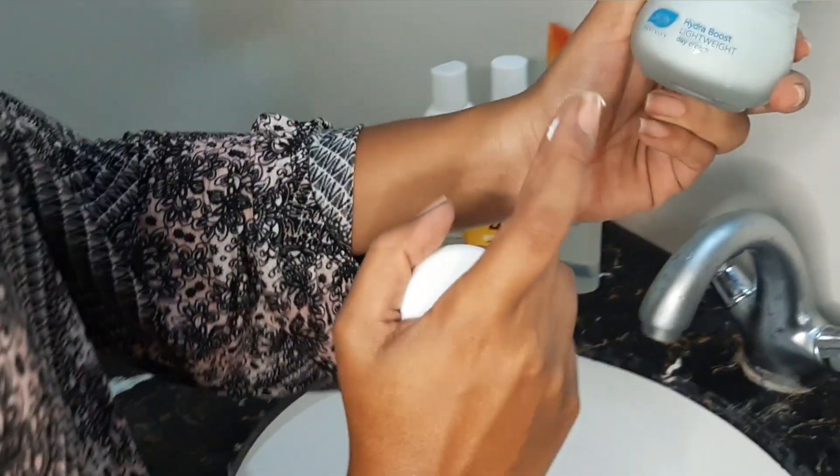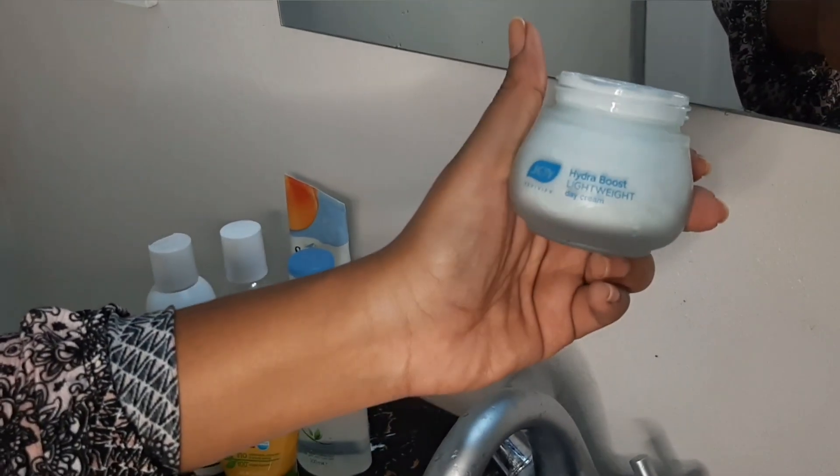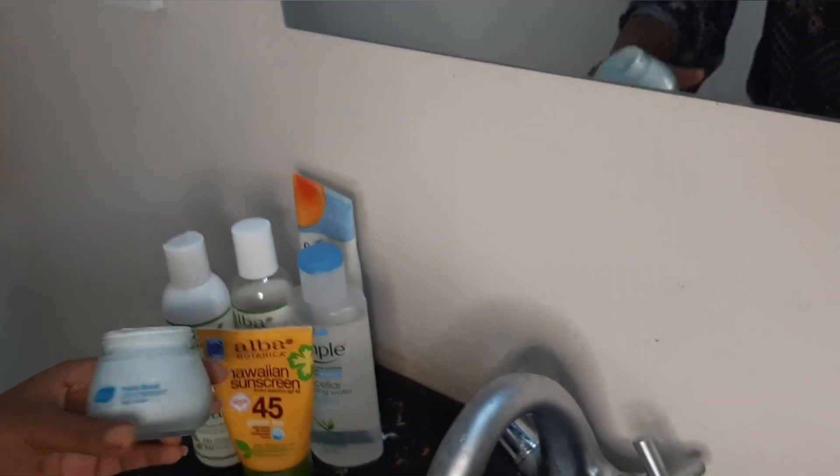The next thing I want to go into is the hydration boost lightweight day cream, but you can also use it for the night. This also has SPF 25. You don't really need it at night, but this has been working really good for me. I just apply this, especially close to the eye area — on the forehead, below the eyes — and it's not thick, but it does give you the moisturization that you need.